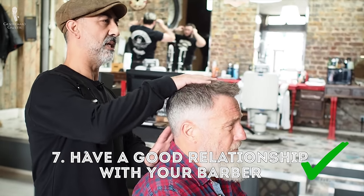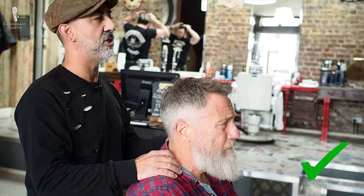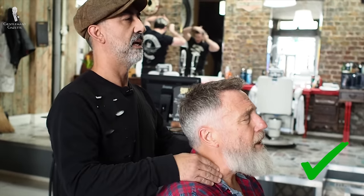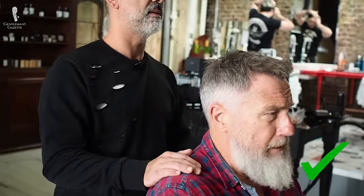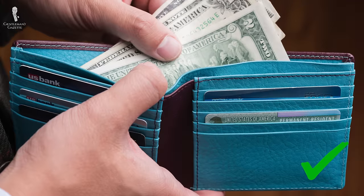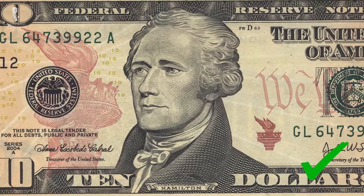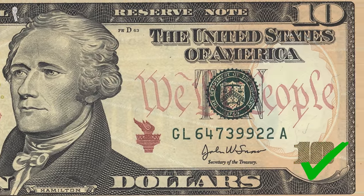Last but not least, it really pays to have a good relationship with your barber — someone who understands what you want but can also make recommendations based on their experience with your hair type and face shape. Also, if you live in the US, make sure to tip your barber well — five to ten dollars is perfectly acceptable. They'll be happy, they'll remember you, fit you in when it's tight, and go the extra mile to get you that haircut that looks great on you.